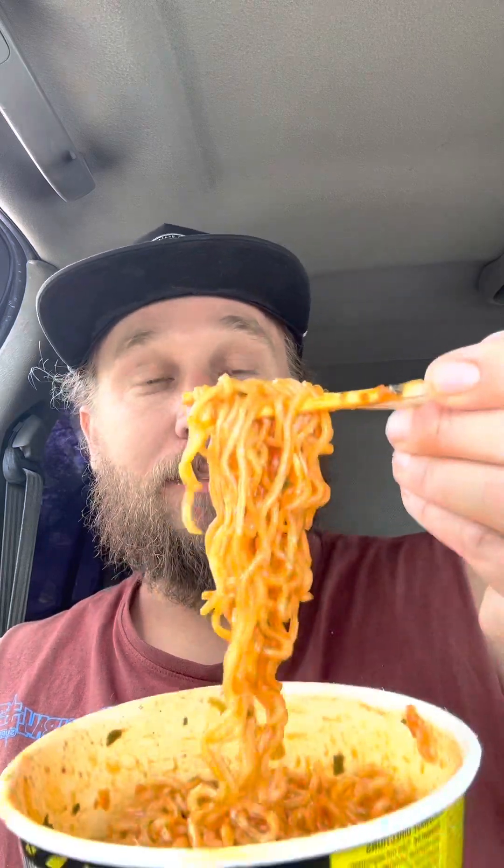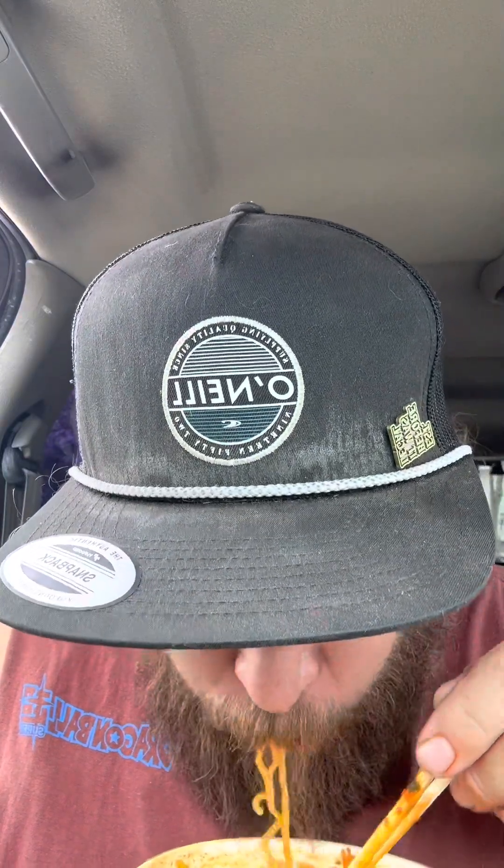Alright, let's dig into this spicy concoction. Oh, it's still hot from the heat. You always gotta eat ramen when it's still hot and steamy. That's hot — I can already taste it, dude.